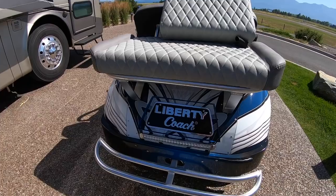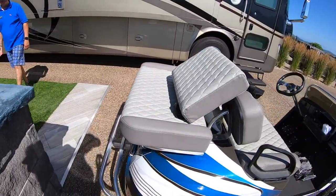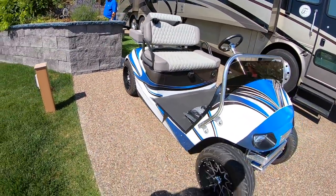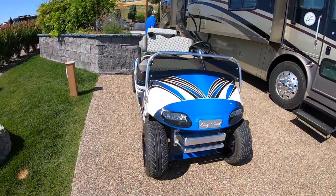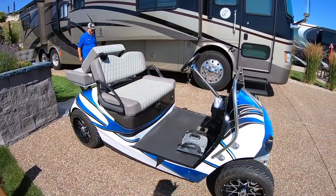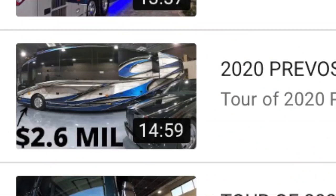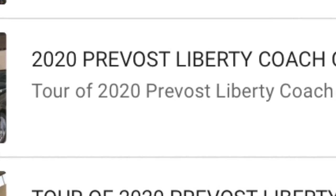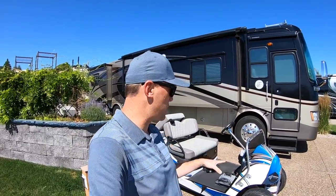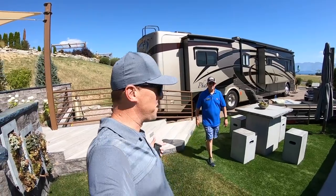A huge thanks to them for letting me stay in this site. Real quick before we show you the rest of the site, I've got to show you guys this golf cart — this is a totally custom golf cart, shout out to Gregory over at Bay Cart. This golf cart has been stretched out a little bit and the paint job actually matches a Liberty Coach — I'll put a link in the description if you want to see it.